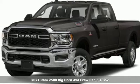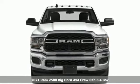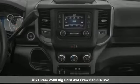Here's a new 2021 Ram 2500. When you need to grab life by the horns, you need a Ram. It's well equipped with the features you need.